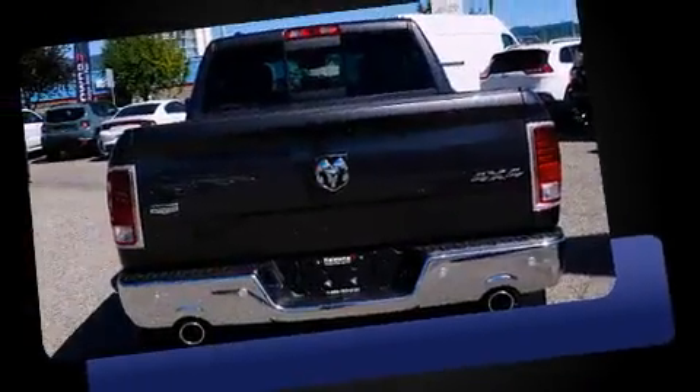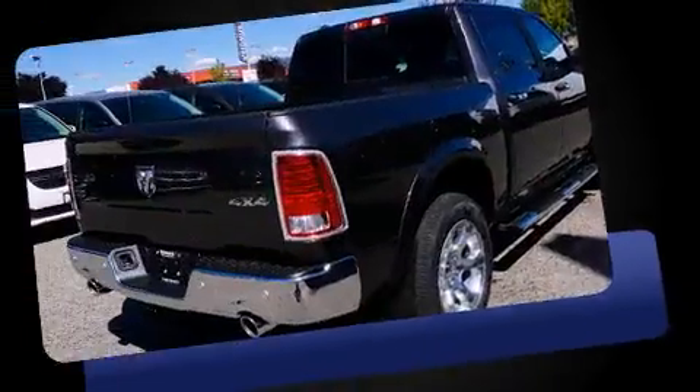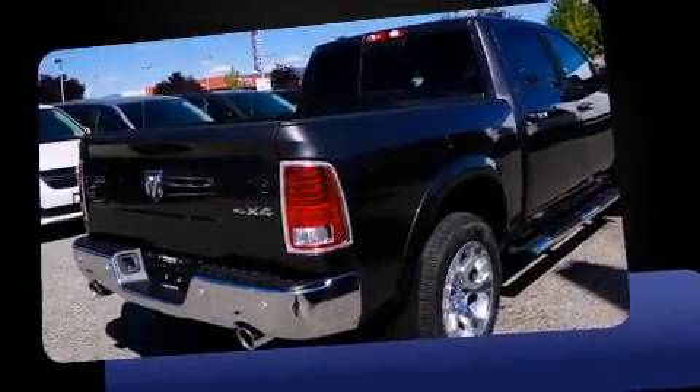Top features include front bucket seats, leather upholstery, delay off headlights, automatic dimming door mirrors, heated and ventilated seats, a bed liner, and power windows.